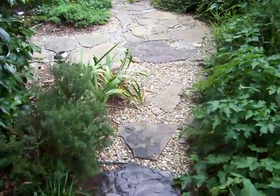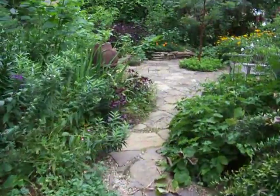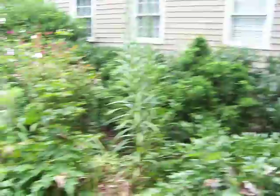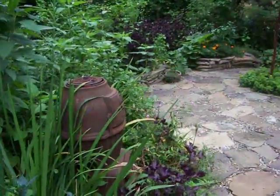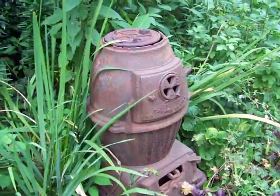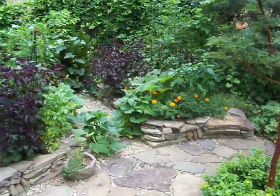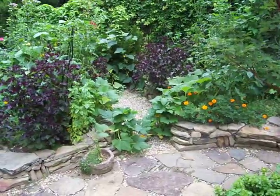And then we come this way out of this area and follow these paths to another area — the garden area with a nice iron stove here.